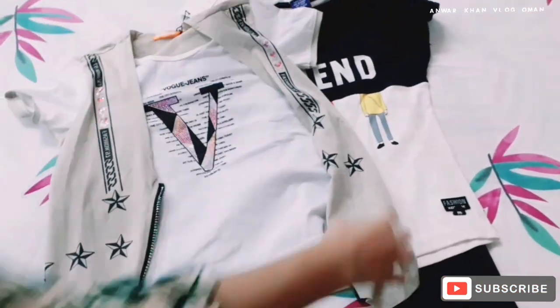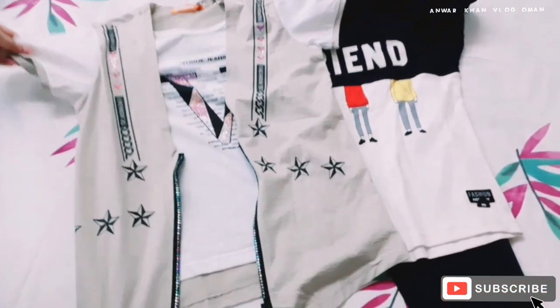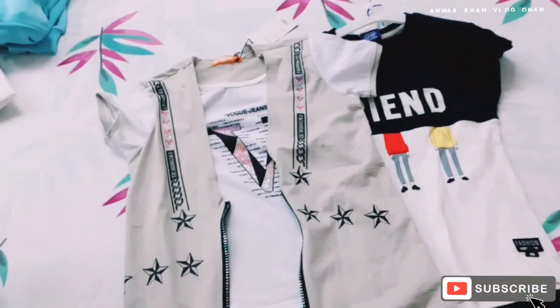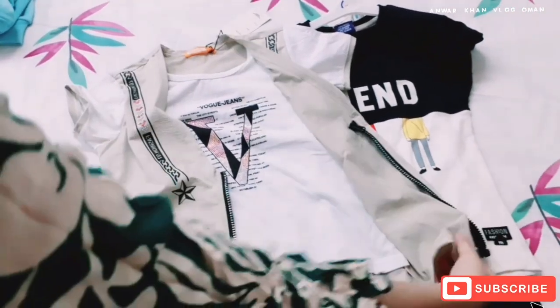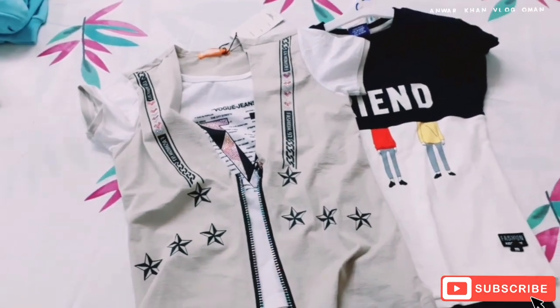Assalamualaikum and welcome back to our channel. I hope all of you are doing well and Alhamdulillah we are doing very well. So today we are back with another new vlog video with you all and today in this vlog we are going to share our winter shopping — just very easy and very simple winter shopping which we have done on our weekend.